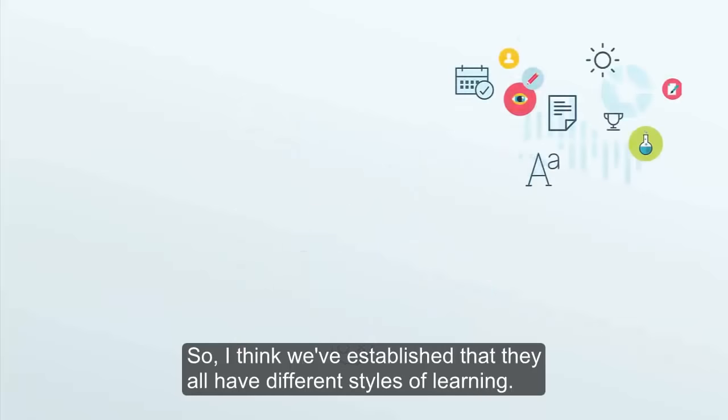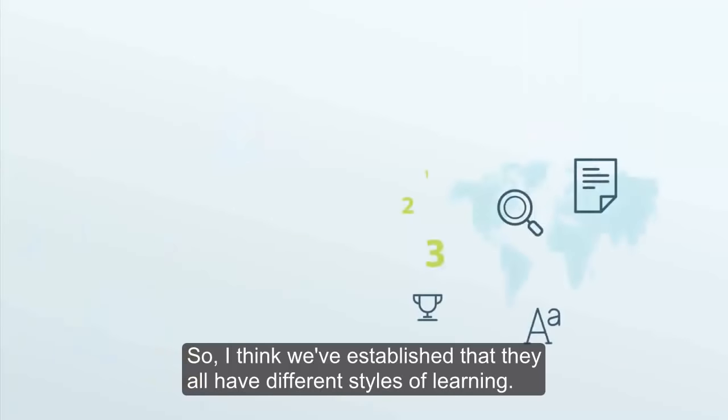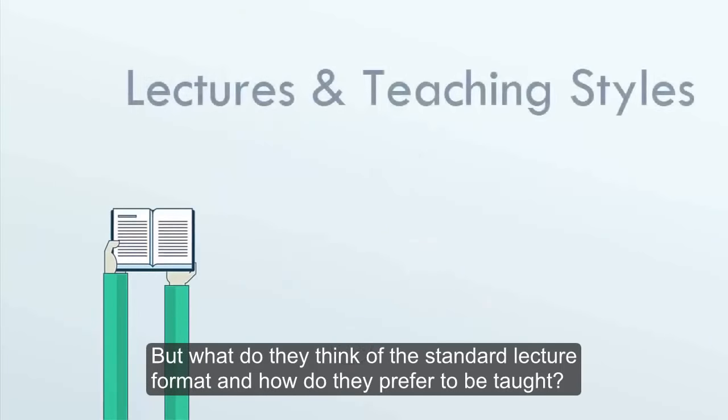So I think we've established that they all have different styles of learning. But what do they think of the standard lecture format, and how do they prefer to be taught?